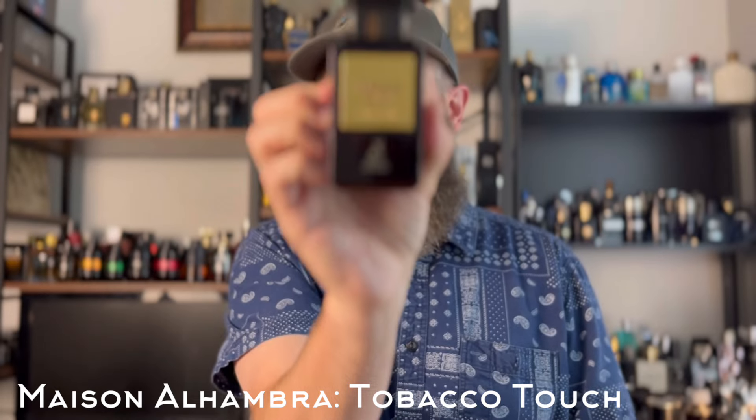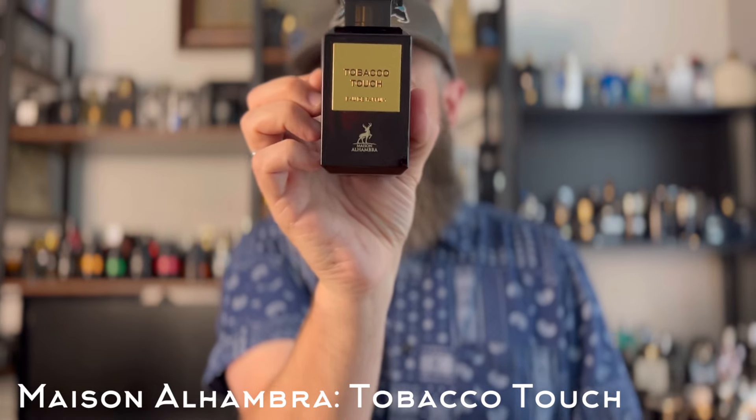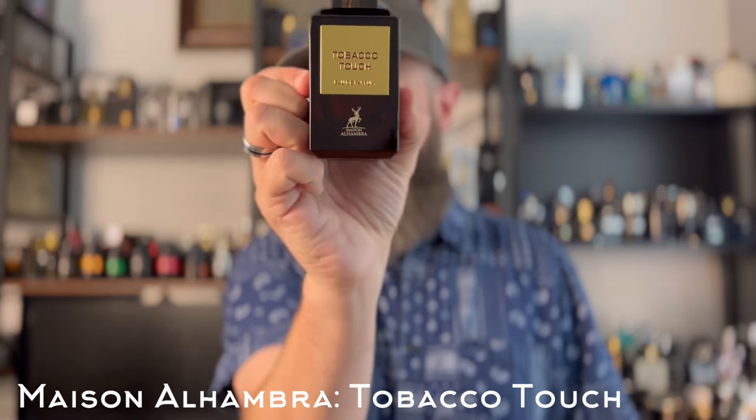We're going to start with probably my favorite on this list — one of the earlier ones I got a few years ago when it came out. I absolutely love Tobacco Vanille, and this clone has done excellent — very similar, probably in that 90% similar range. It's long lasting, it's powerful, it's gorgeous. I'm talking about Mason Alhambra's Tobacco Touch. You can still get it at really good prices. It nails Tobacco Vanille in all its sweet spicy vanilla goodness.